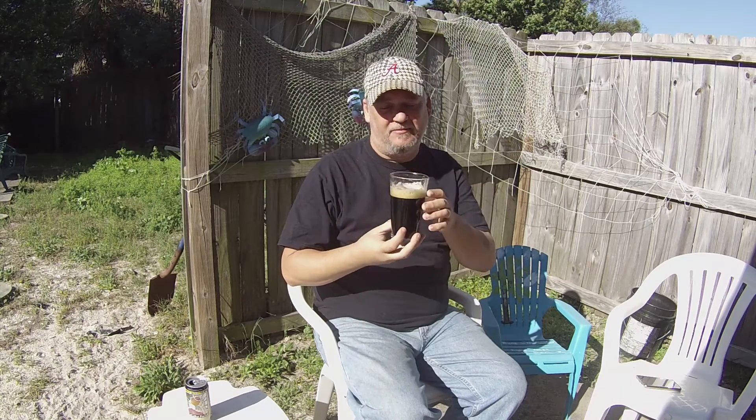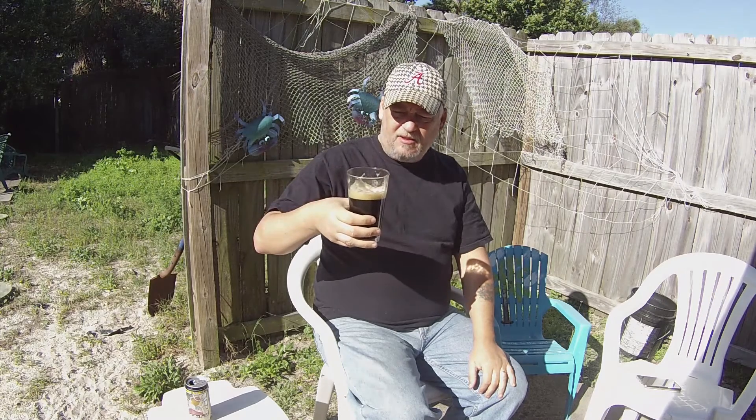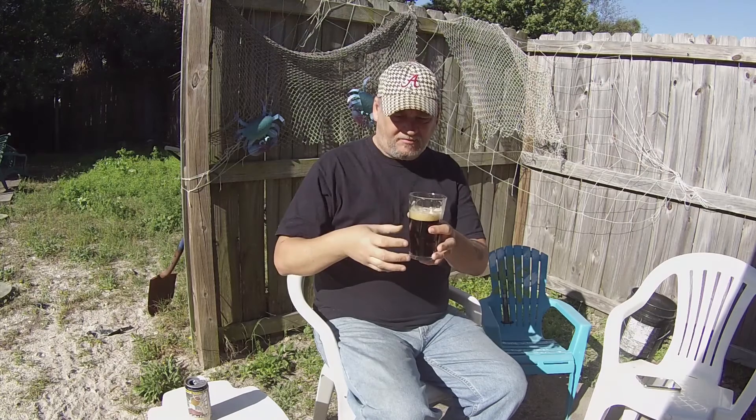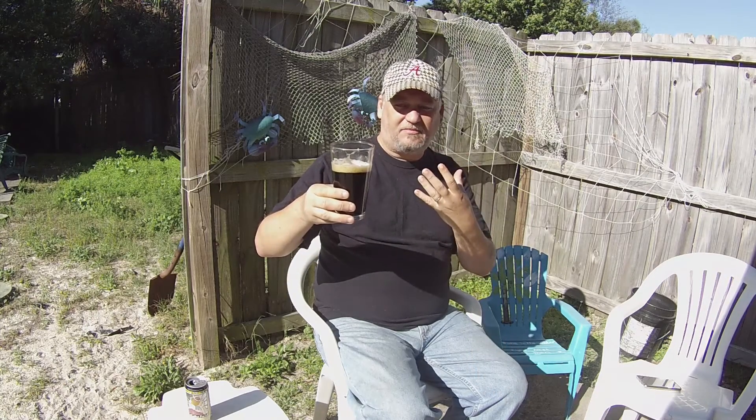Yeah, you do get that coconut — it's not overpowering, just a very little bit. You do get some chocolate, mostly a coffee, espresso-type taste, but just a little bit of that coconut. That's wonderful. It just adds a little bit of something extra to that porter. The more I taste it, the more I let it linger, you get more and more of that coconut.